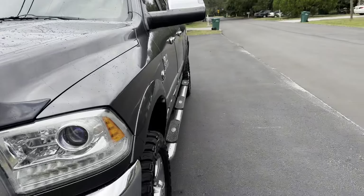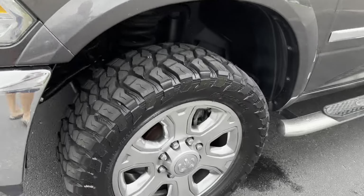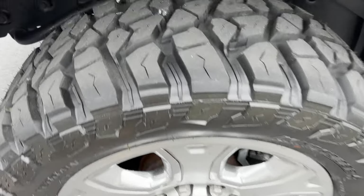I'll show you the tires. The truck is completely rust free and fully serviced.